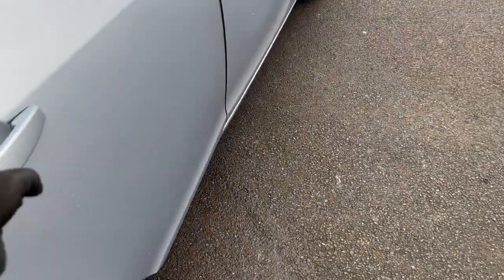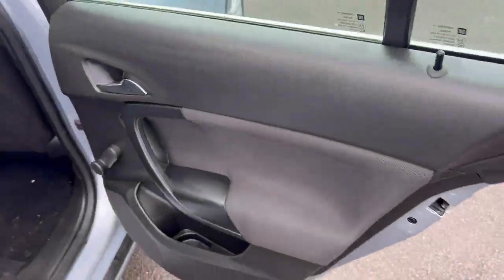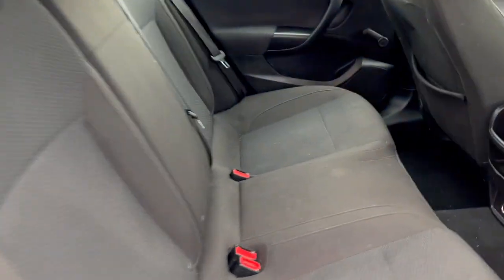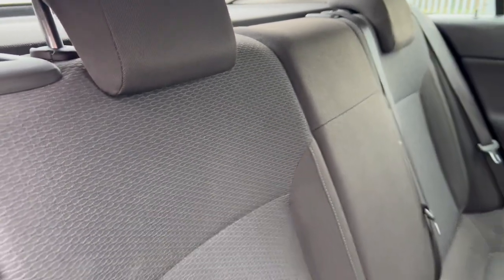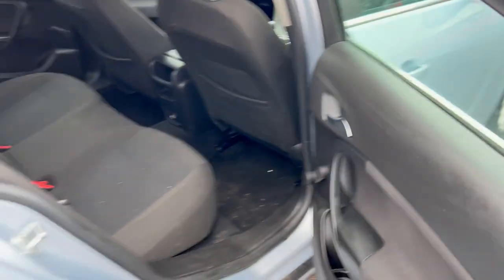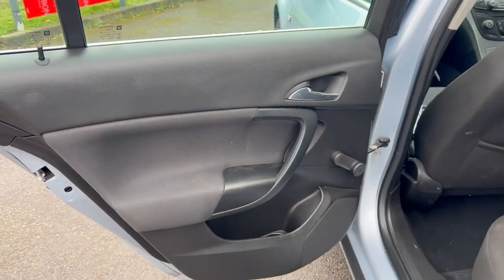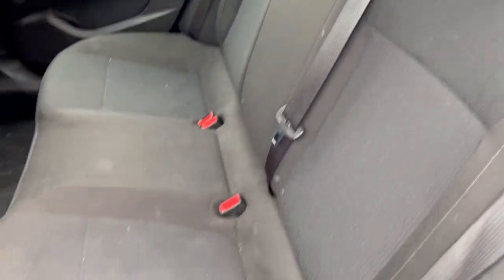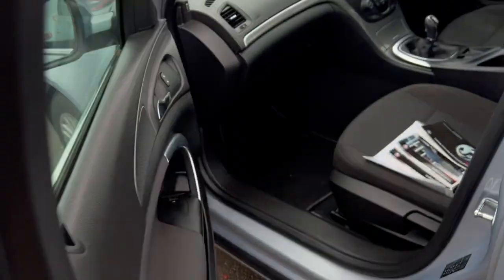Let's take you into the back. We've got just manual windows on the back and the interior could again benefit from more of a clean up. But I can't see any major marks or scuffs or tears on the interior. Going around to the other side - door card looking okay. The interior just could benefit from a little bit of a clean and I'm sure it'll clean up quite nicely.